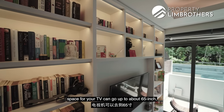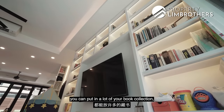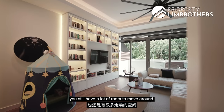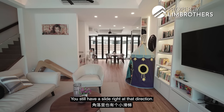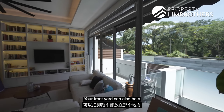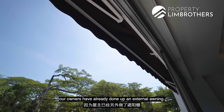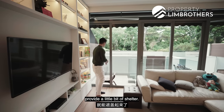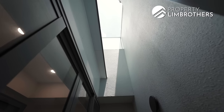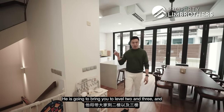Even with kids' furniture placed in the living area — a slide and a worktop — there's still a lot of room to move around. The front yard can also be a space for bicycles; the owners have already installed an external awning for shelter. Alternatively, you can store items in the basement level. Now let me pass it to Sean — he'll bring you to levels 2 and 3, and then we'll chat more.